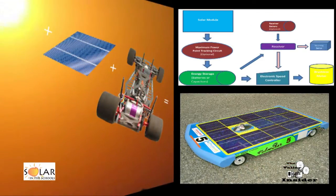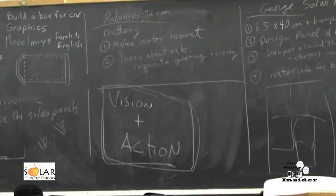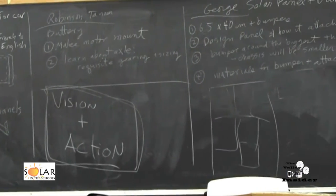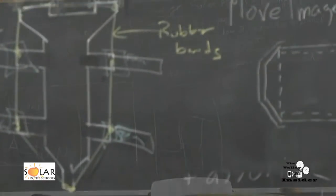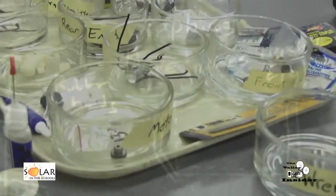Solar in the Schools is a K-12 outreach program of Solar Energy International. It's been operating in the Roaring Fork Valley for 11 years now. And we've been looking for a really engaging way to bring solar education into the high schools — and we think we've found it.